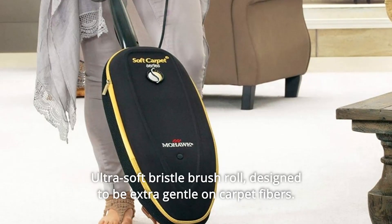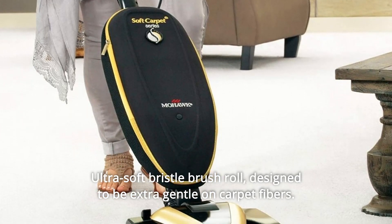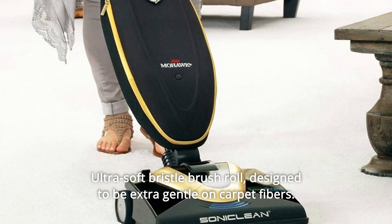Number 2: Ultra Soft Bristle Brush Roll. Designed to be extra gentle on carpet fibers.